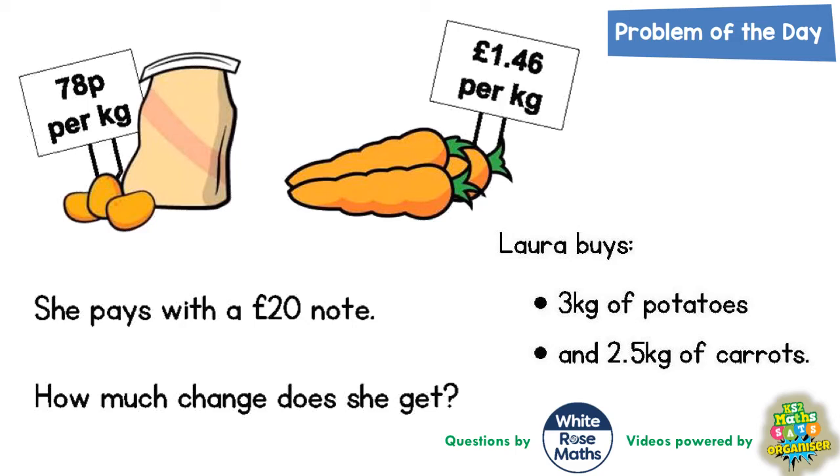Welcome, problem solving fans, to another problem of the day. This one is all about buying potatoes and carrots. Laura is buying 3 kilograms of potatoes at 78p per kilogram, so it's going to be 3 lots of 78p. She's also buying 2.5 kilograms of carrots at £1.46 per kilogram, so it's going to be 2.5 times £1.46.